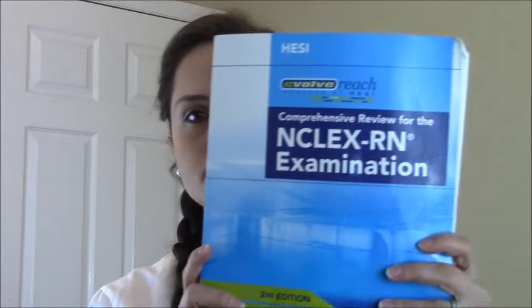The exit HESI — we had to take it in order to graduate. If you didn't pass it, I think you had up to two or three tries. If you didn't pass, you didn't get a seat for your boards and had to go through a whole process. I'm not exactly sure what all happened because I just wanted to pass the first try, which I did.